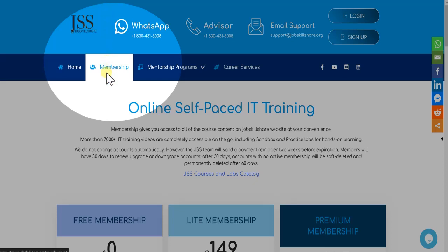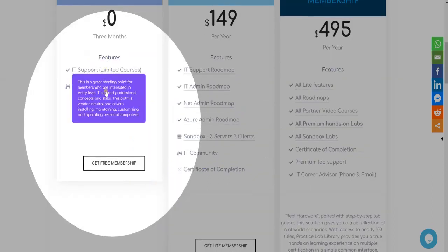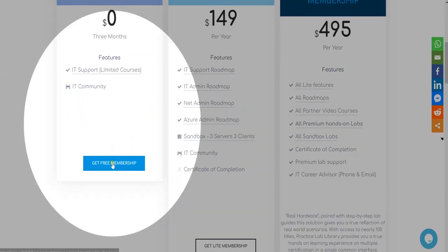To get a Job Skillshare free membership, go to jobskillshare.org and click on membership. In our free membership level, we offer limited IT support courses. This can be a great start for someone looking to start an IT career and see how our courses are designed.